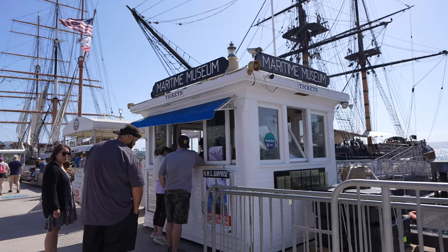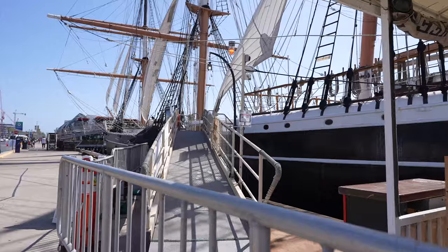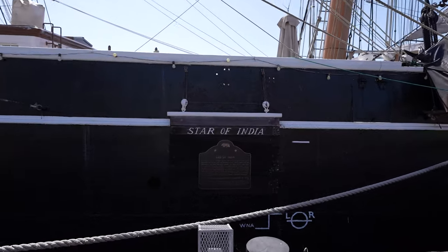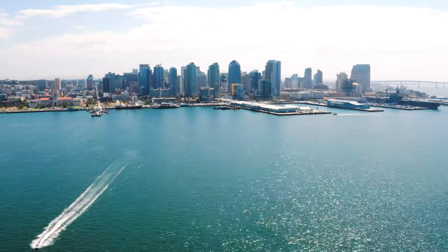Entry to the Maritime Museum is $20, with discounts available for seniors 62 and over, children, and military. The Star of India is probably the most famous ship here, so it's definitely worth checking out if this is your thing. They also do cruises out of here. Now we're going to make our way up to the USS Midway Museum and the harbor cruise — keep in mind there's a trolley stop there as well, so you don't have to get off where I did.